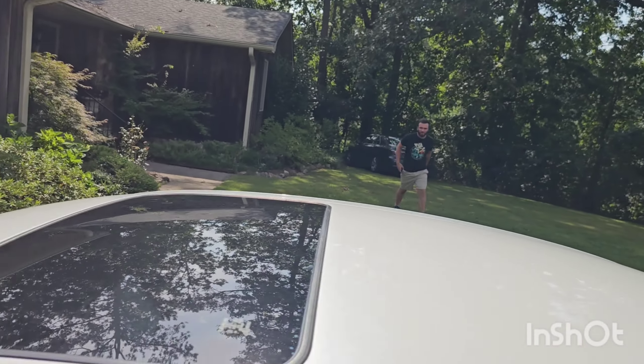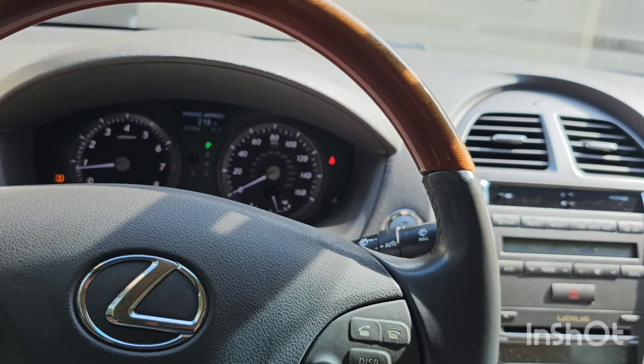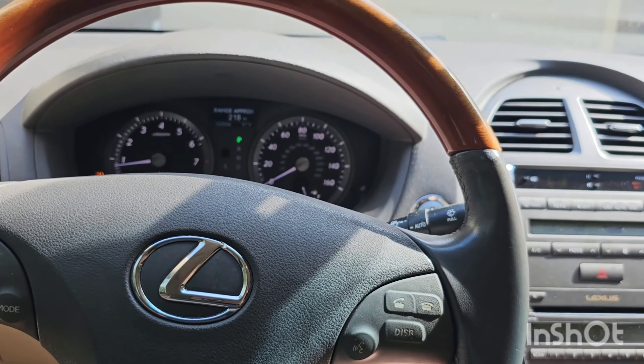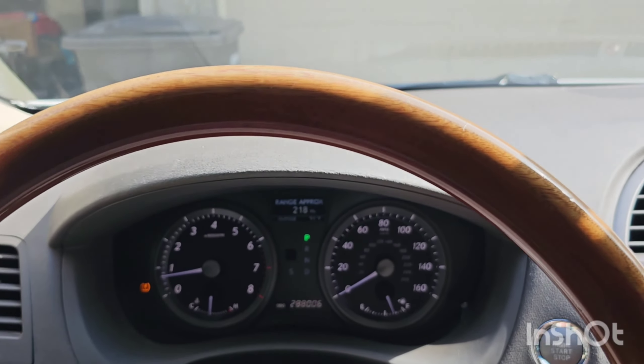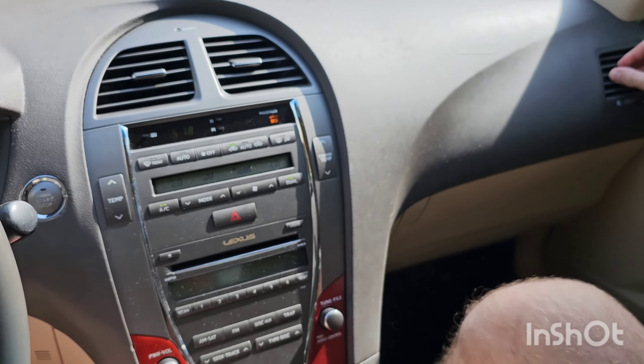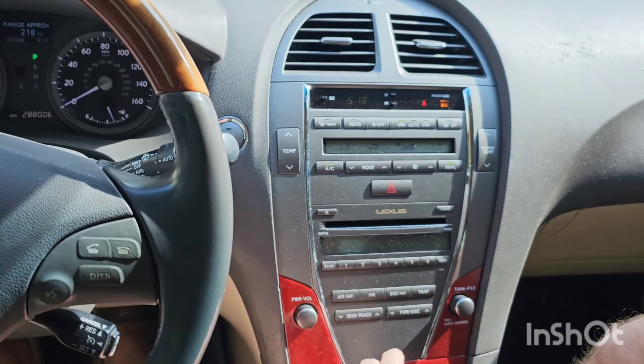Zach, you gonna go for a ride, man? My cousin's gonna ride with us. Yeah, he's gonna let us take a ride. All right. Man, I got these cool seats on. They feel great.